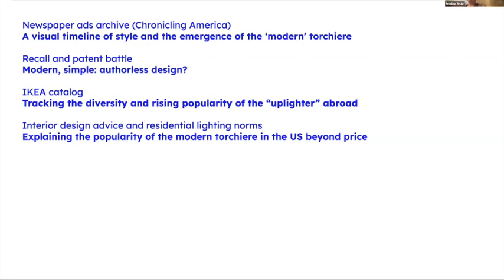These presentations are articulated around several corpuses: one is newspaper ads; another is patents and all of the discourses around the recall. I looked for a European comparison to the IKEA catalogue, since this is one of the best-seller lighting products at IKEA today. And later, to explain how it became a norm, I've been looking into interior design advice and residential lighting norms to understand why this became so popular.